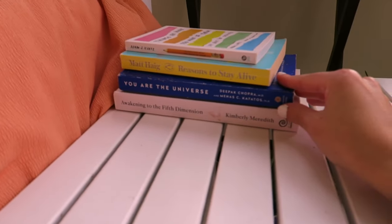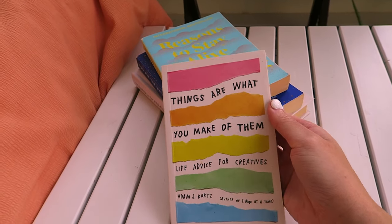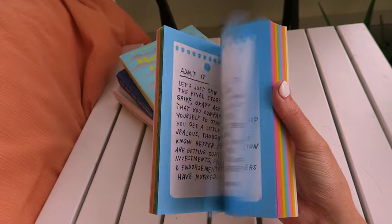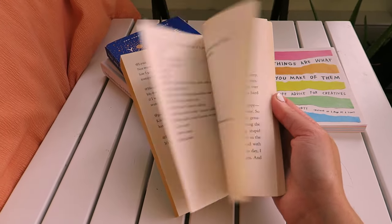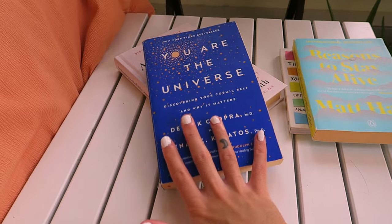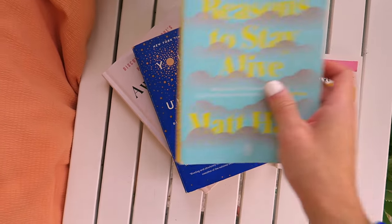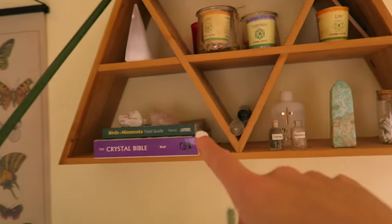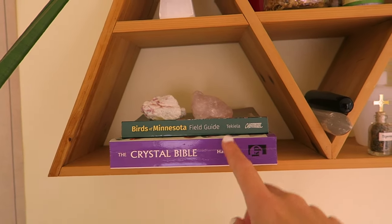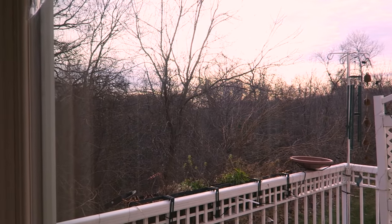There are some books in here I want to show you. I have this little pile of books that I was in the middle of reading, want to read, or don't know where else to put: Things Are What You Make of Them, Reasons to Stay Alive (I DNF'd halfway through — it just wasn't hitting), You Are the Universe, and Awaken to the Fifth Dimension. The other two books are on this shelf up here: my Crystal Bible and Birds of Minnesota, because I get a lot of birds in here.